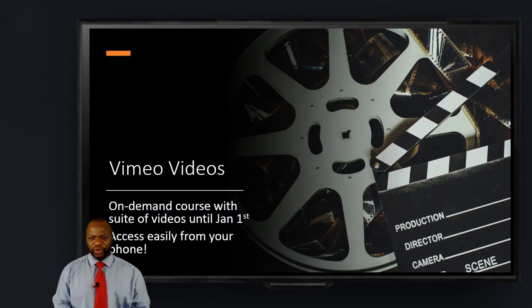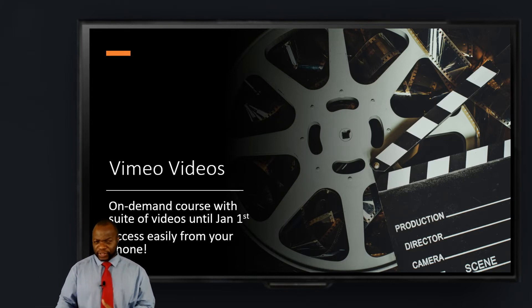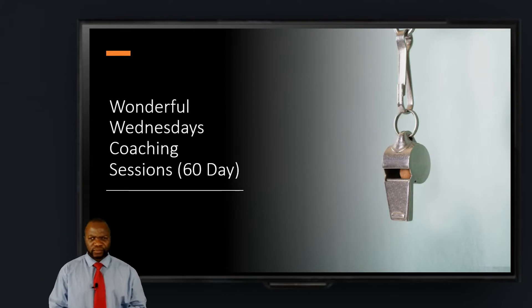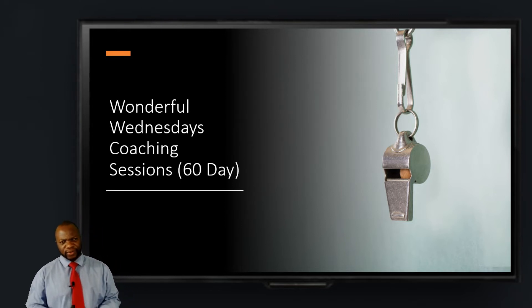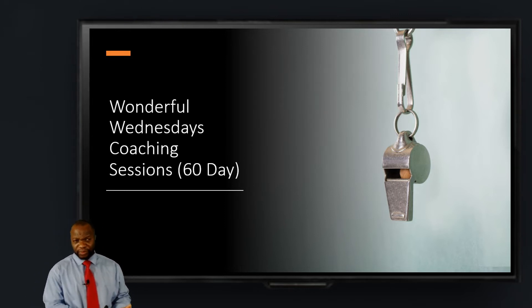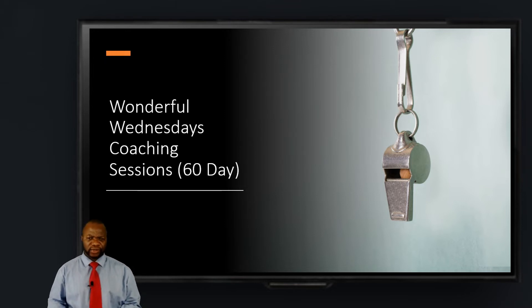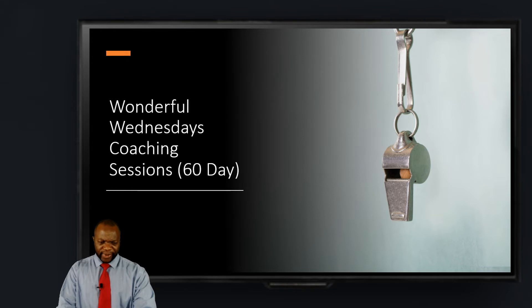In addition to that, we also have videos on Vimeo that you'll have access to until the first of January. You can watch these videos on your phone — they're portable, very accessible, and they're short. We have what we call Wonderful Wednesdays Coaching, which is an add-on to the course. On Saturdays we meet between 1 to 5 Eastern, but on Wednesdays at 2 p.m. to 3 p.m. Eastern we have these coaching sessions, about an hour long.